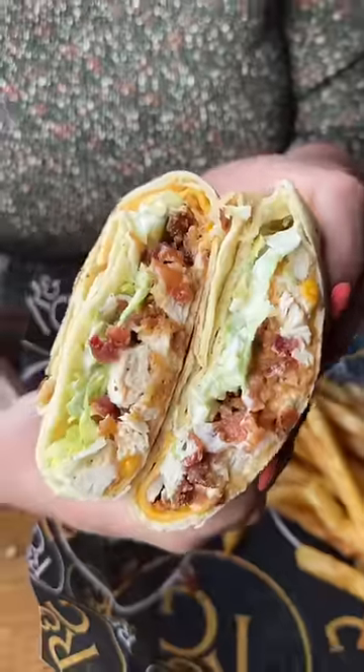It may be discontinued at McDonald's, but you can get an even better one at this spot. It's so good!